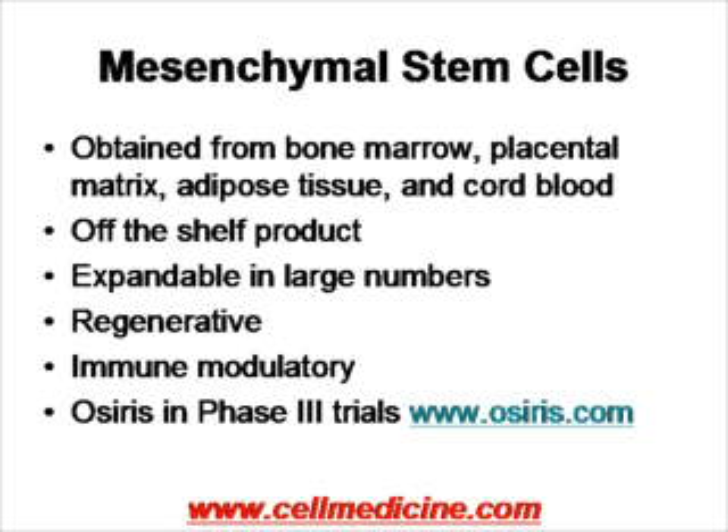Another very strong attribute of mesenchymal stem cells is that they can be expanded in large numbers. In terms of therapeutic ability, mesenchymal stem cells on the one hand can regenerate various types of tissue, but on the other hand they have very potent immunomodulatory activity. They suppress inflammation and different aberrant immune responses.